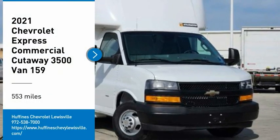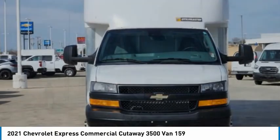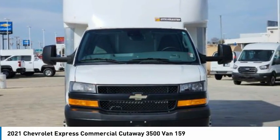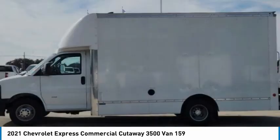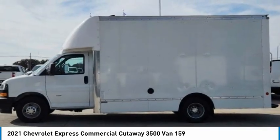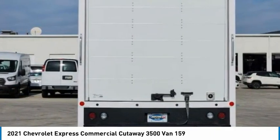Take a ride in the 2021 Express Commercial Cutaway — the Chevrolet Express Commercial Cutaway van. Flexibility and durability are hallmarks of the 4500 chassis, as it was engineered to support the needs of three primary applications: school buses, shuttle buses, and ambulances.